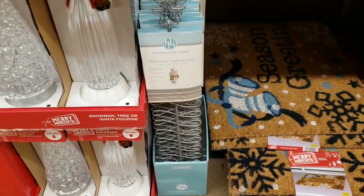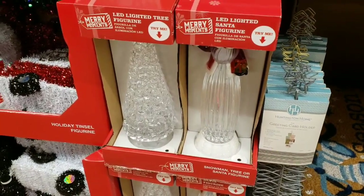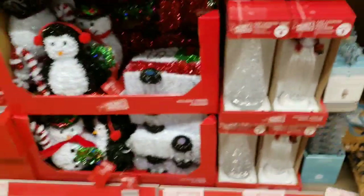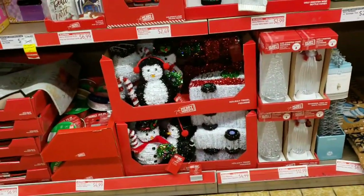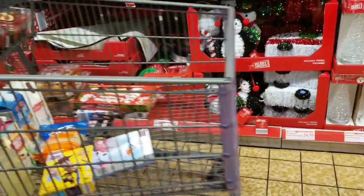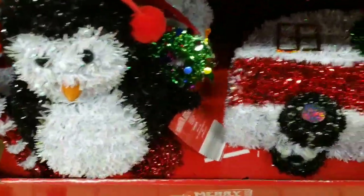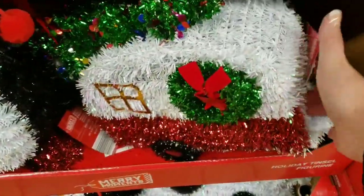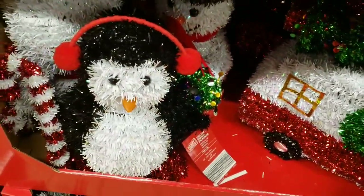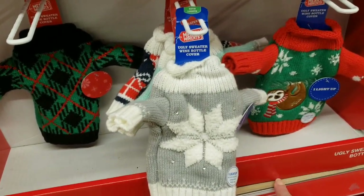They also added LED lighted tree figurines and a lighted Santa figurine for $12.99. And they added Merry Moments holiday tinsel figurines — they're only $4.99 — really cute, got a little tree on top. Then they have ugly sweater wine bottle covers for $2.99.